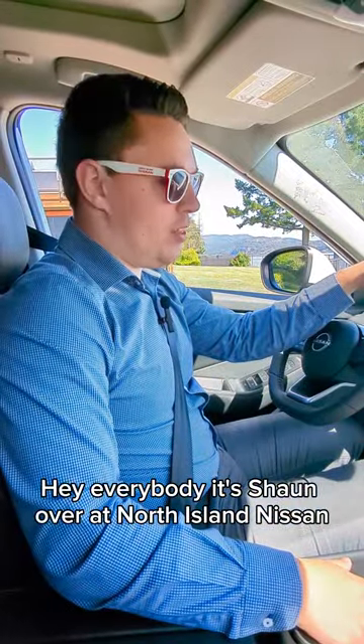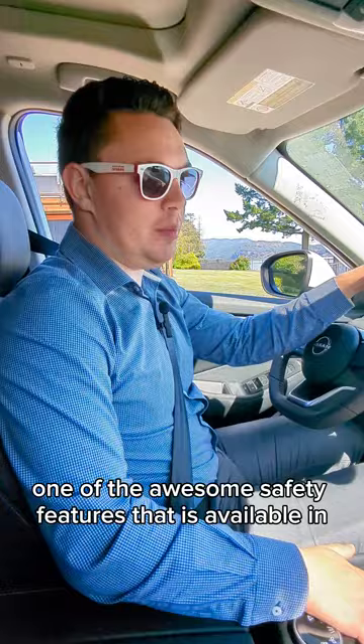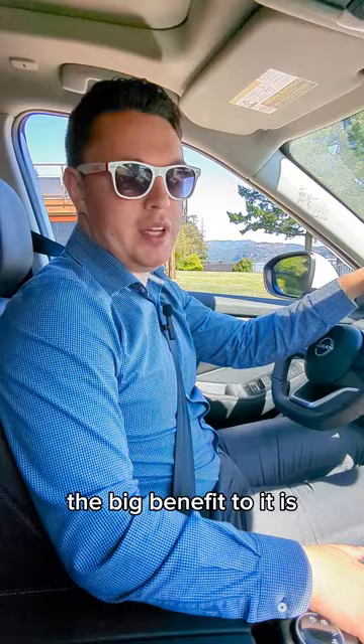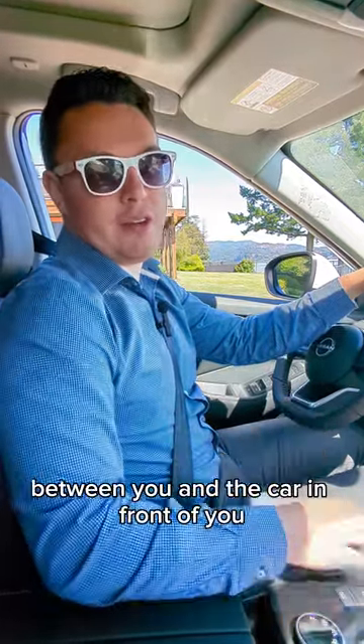Hey everybody, it's Sean over at North Island Nissan, and today I'm going to go over one of the awesome safety features available in the new Nissan vehicles. This is the intelligent cruise control feature. The big benefit to it is that when you set your cruise control, you can actually set the following distance between you and the car in front of you.